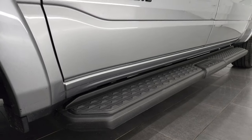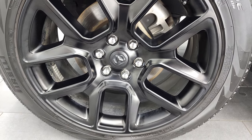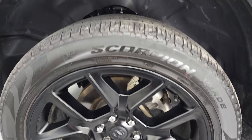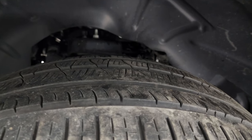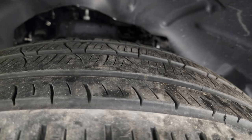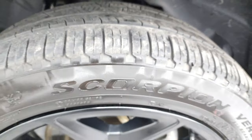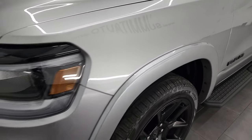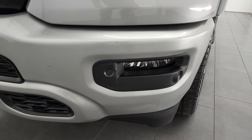Very nice down that side. The night edition gives you the blacked-out RAM logo. It also gives you the 22-inch painted black alloy rims, and it has Pirelli Scorpion Verde tires — 285/45 R22s. I would say they have about 60% of the tread left on them, so good tread left on those tires. Front fender is in fantastic condition, no dents or dings, and it does come with the LED headlamps, LED running lights, and the LED fog lamps.